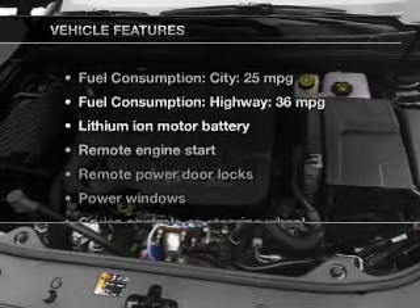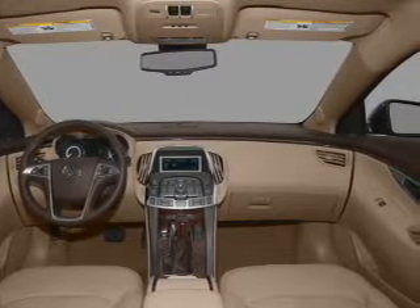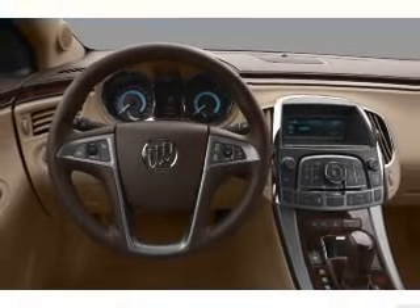With these notable features, you won't want to miss out on the opportunity to own this amazing ride. Keyless entry, leather seats, power door locks, power windows, cruise control, Bluetooth wireless, and AM FM stereo with a CD player.